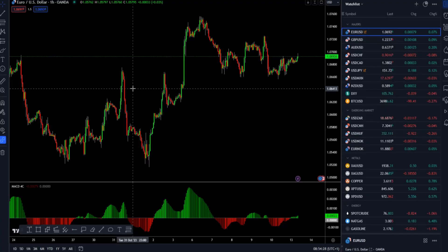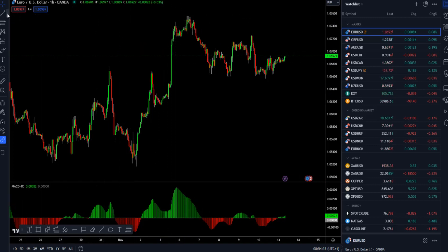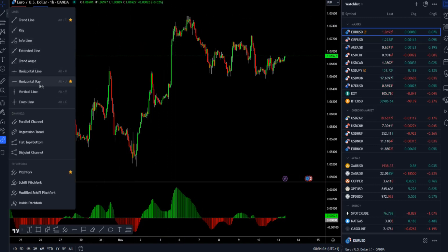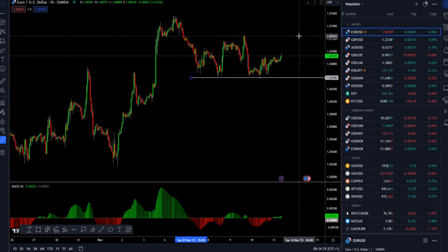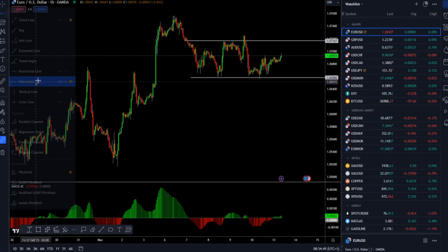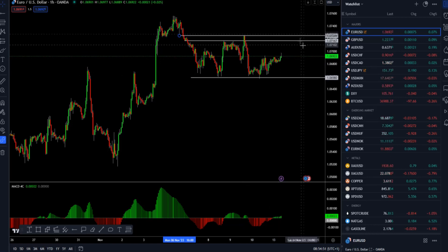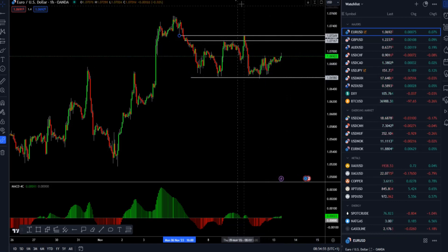I will start with the euro versus US dollar, which I spoke about last Friday. We can see the key support at 1.0658. The euro is trading in a consolidation with resistance around 1.0716 and 1.0727, and the market is now somewhere in the middle of this consolidation phase.